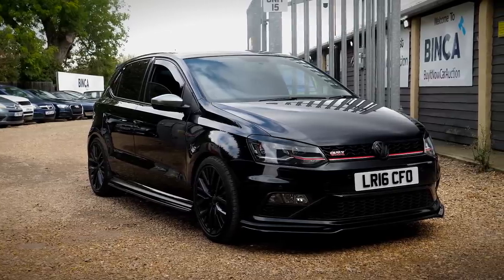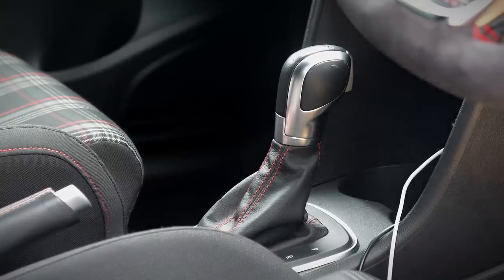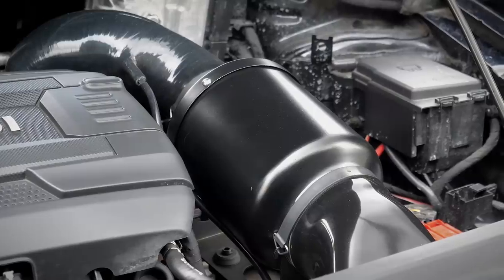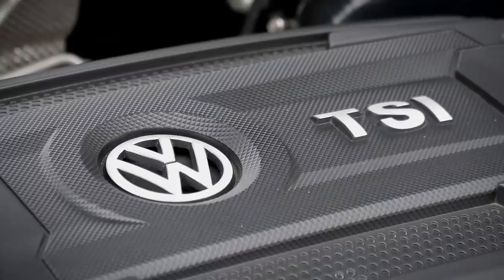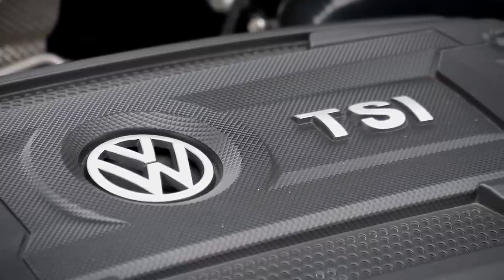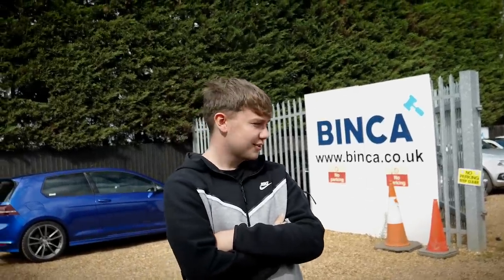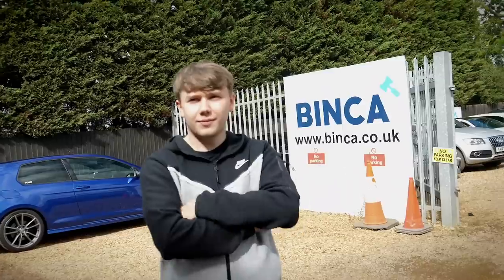So it's a Polo GTI 1.8 DSG. It's got a stage one map at the moment, about 240 brake horsepower. And yeah, it's pretty much a straight pipe apart from the catalytic converter, so very loud. It should be a bit of fun — front wheel drive. I do a lot of Golf R content on my channel.